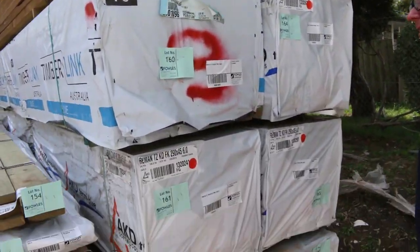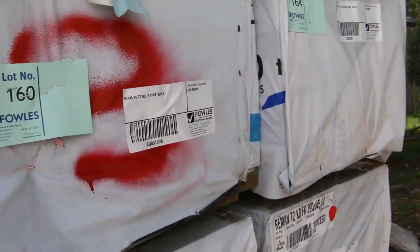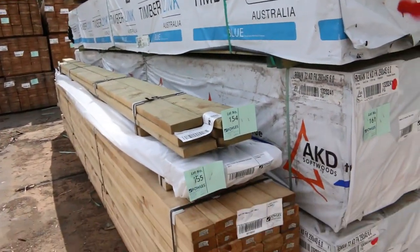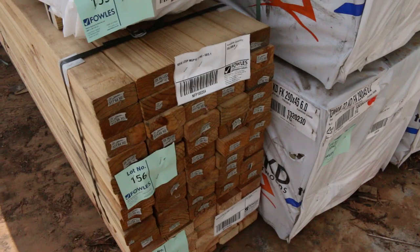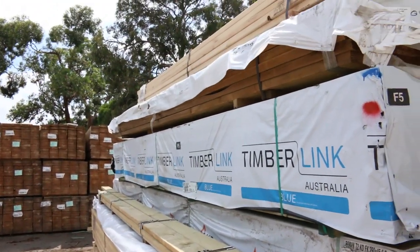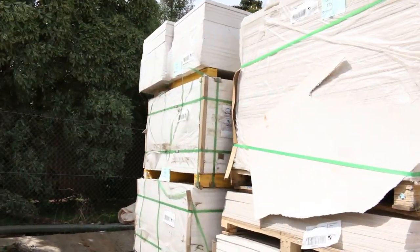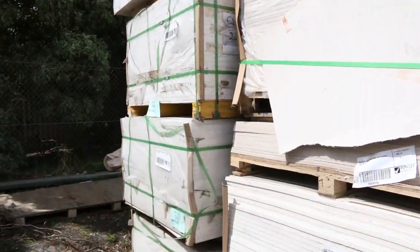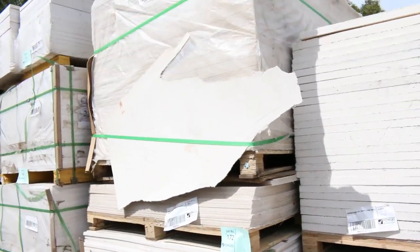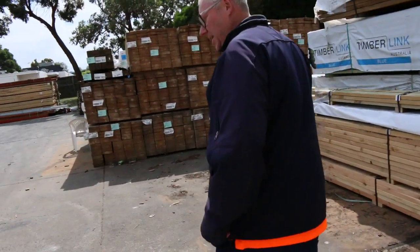We've got a bit of termite treated F5 pine here, some 90 by 45, and also some 290 by 45. There are a couple of nice handyman-sized packs - a small pack of M10 treated pine, pack of five, at $156, and a couple other nice little small packs to suit the handyman. Swinging around here, I've got a few packs of boarding this week - a bit of Bult board, basically your internal type lining boards - so a few different packs of that to go through, plus plenty of other stuff.